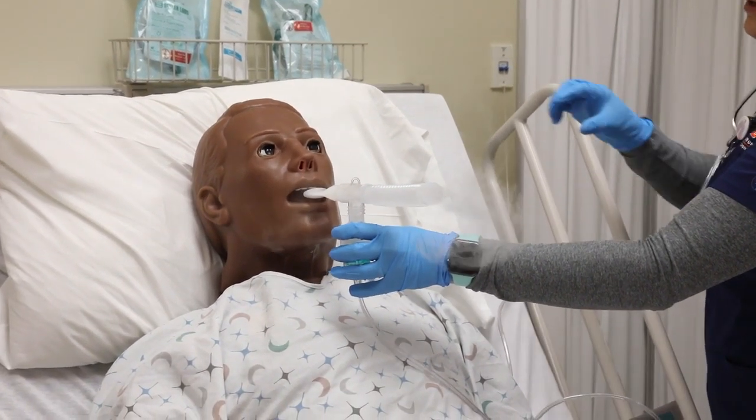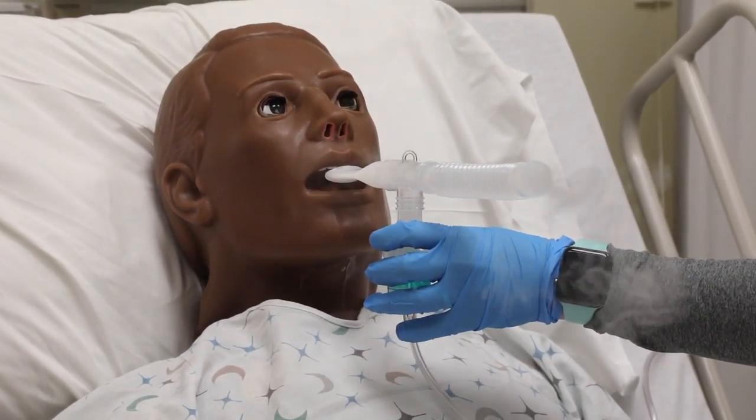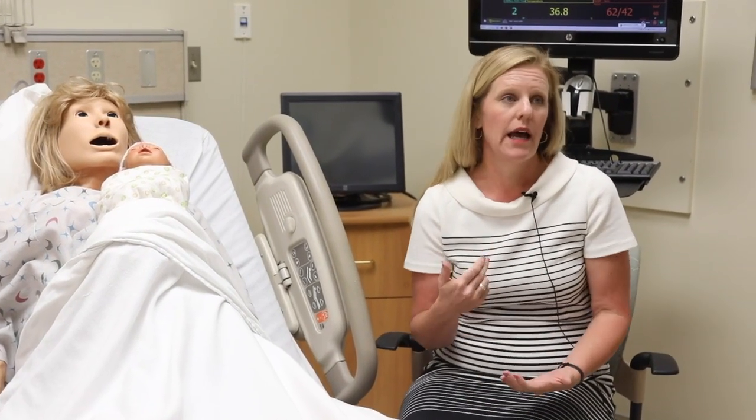Just go ahead and breathe tight lips around the mouthpiece and breathe in and out. Here in the sim lab I can get a standardized experience for everybody. I'm able to watch what they do and I'm able to correct mistakes and give feedback — positive and negative — right away.